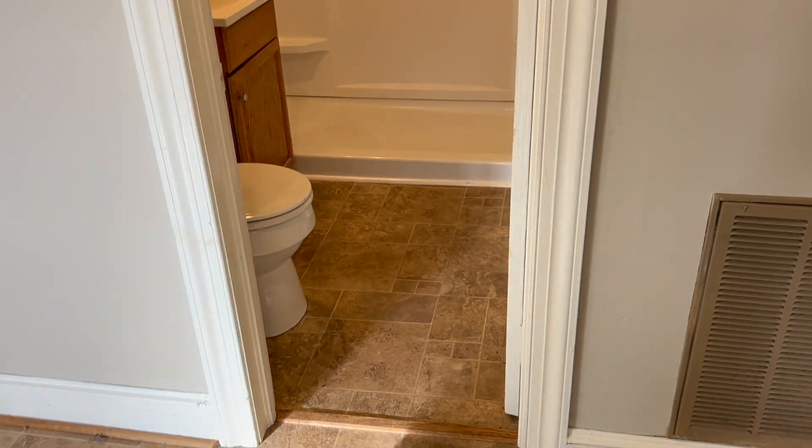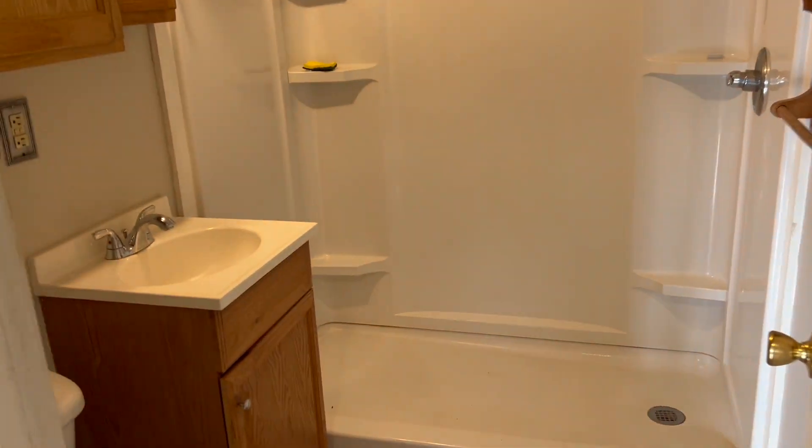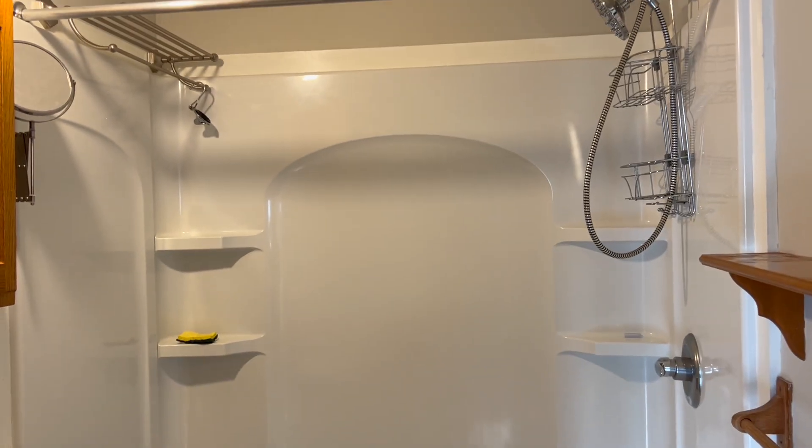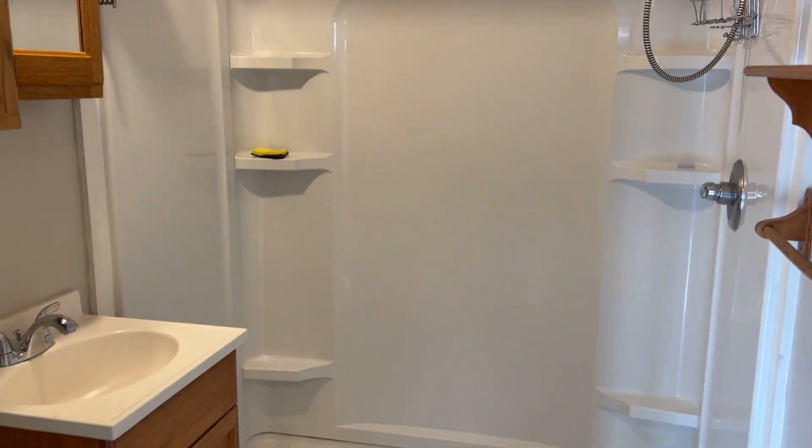Here in our bathroom, which has two banks of cabinets, decent storage, places to hang your towels, and lots of space in the shower.